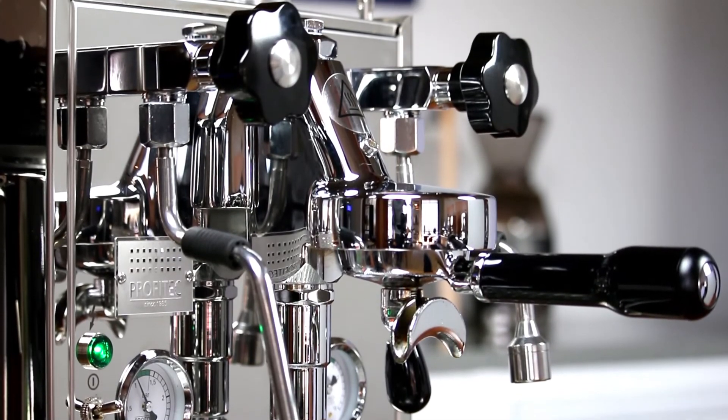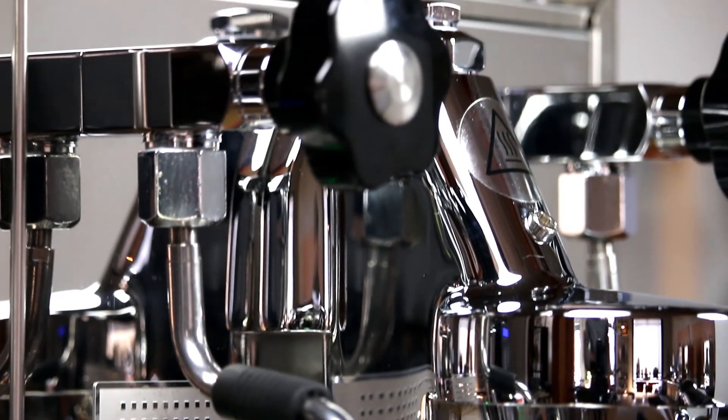If you're looking for top-of-the-line performance in a heat exchanger, you'd be hard-pressed to find a machine better than the Pro 500. For more coffee tips, tricks, and brewing science, don't forget to check back in at CliveCoffee.com.